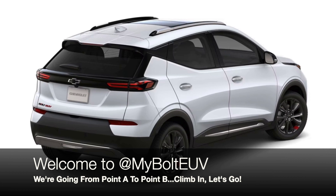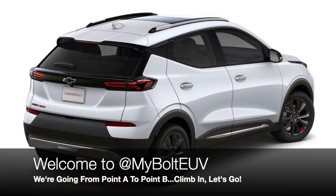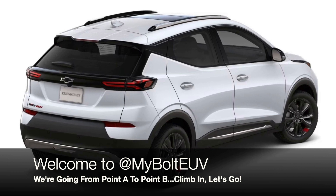Hello and welcome to My Bold TUV. I am Jim and we're going from point A to point B. Climb in, let's go.